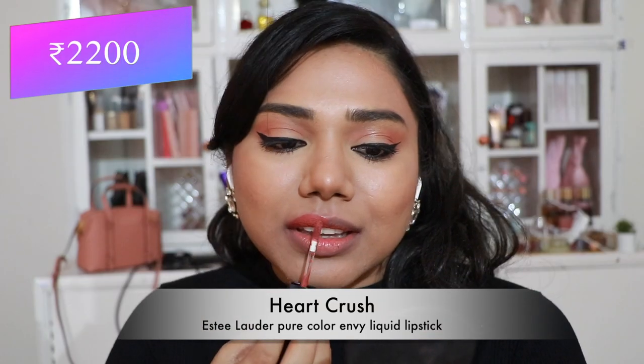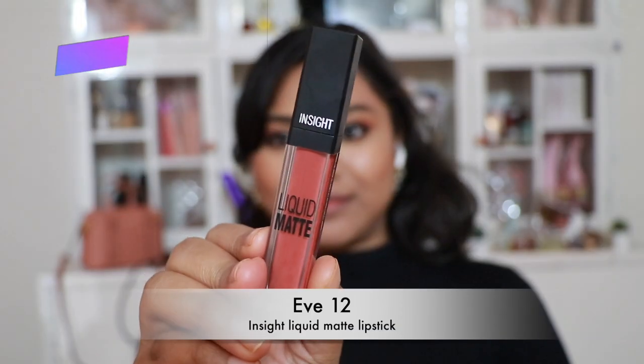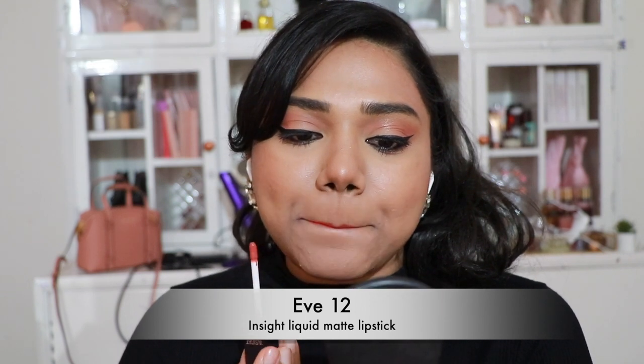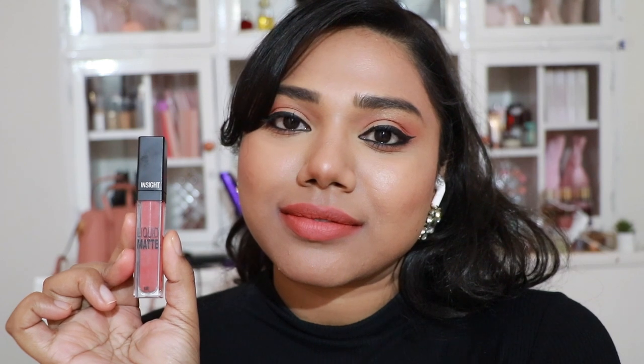Then Estée Lauder Pure Color Envy Liquid Lipstick in 'Heart Crush' — so freaking pretty! People don't talk about these enough — they are so comfortable on the lips, with a mild and refreshing fragrance and a stunning shade.